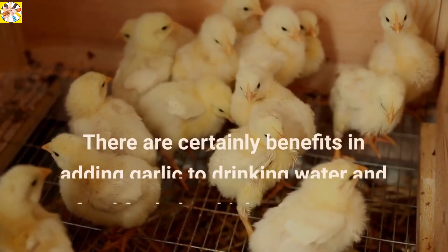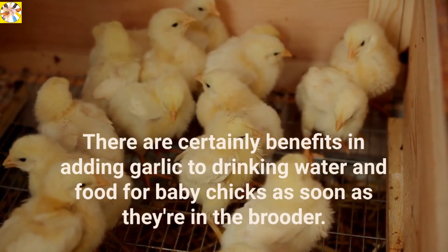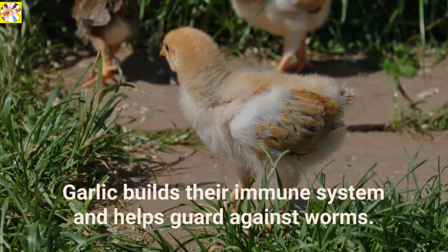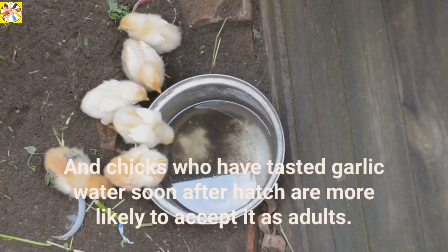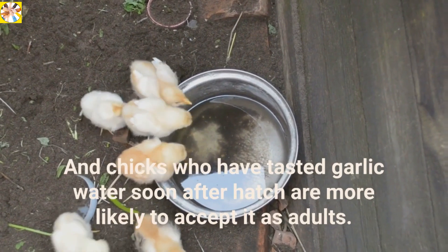Garlic for baby chicks. There are certainly benefits in adding garlic to drinking water and food for baby chicks as soon as they're in the brooder. Garlic builds their immune system and helps guard against worms. And chicks who have tasted garlic water soon after hatch are more likely to accept it as adults.